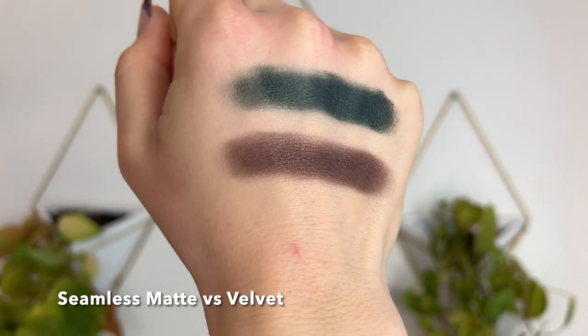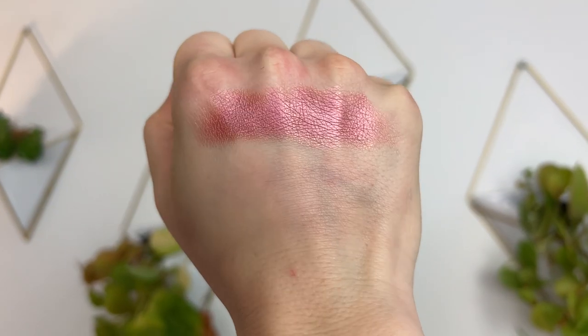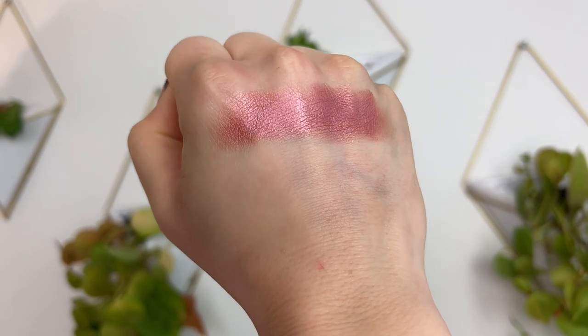The other matte is called Velvet — it's a creamier formula. When you touch your finger into the pan it feels emollient, but it's a cream-to-powder matte, not a cream shadow. It's also very smoothing on the eyelids and can be used as a base, because the creamy texture makes it easy for other powder products to cling to.